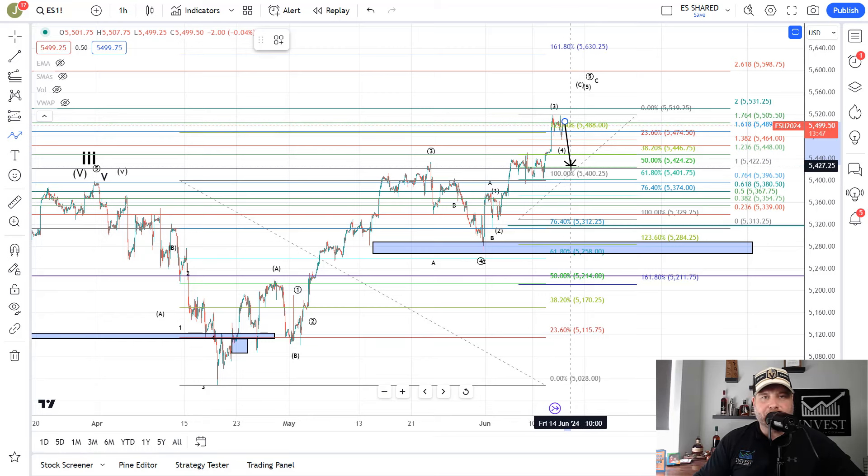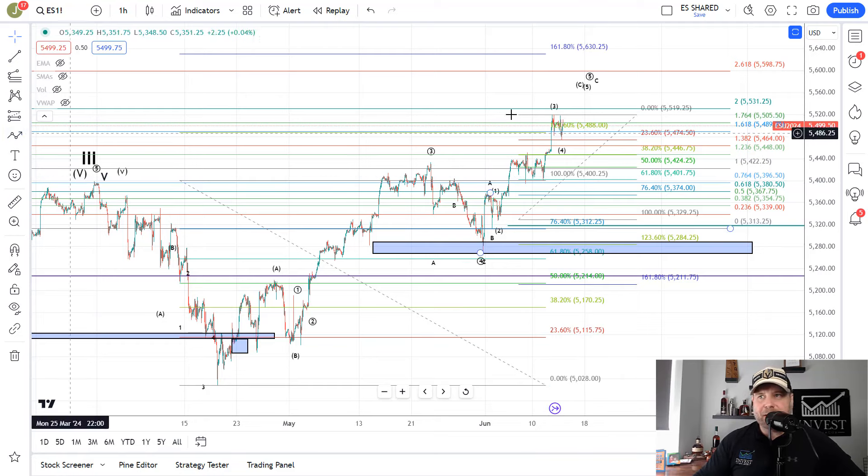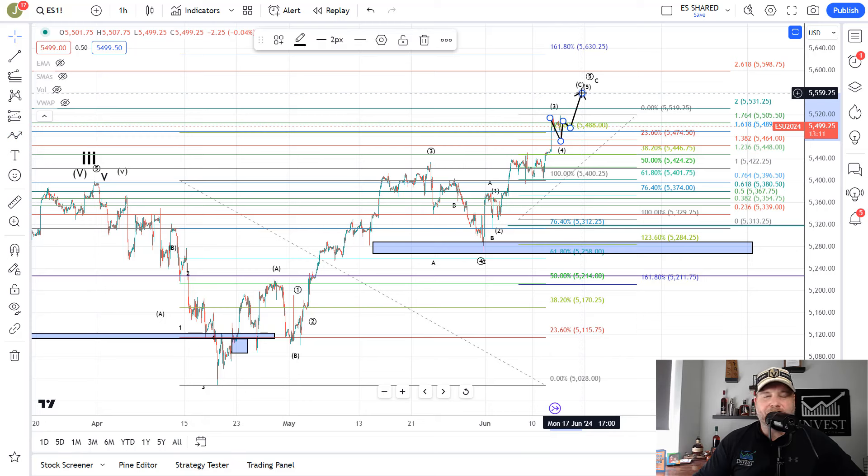If they can get through 54.25, they'd be approaching support. Because of the contract roll, the 53.30 level yesterday is now basically the 5,400 level. If they can break through 5,400, we can start talking about more downside. The upside path is that wave 4 is already complete at 54.75, and they're pushing up in wave 5. That pattern would take us toward 55.31 to about 55.50 as the target area, as high as 5,600, but 55.31 to 55.50 is my primary target area to complete wave 5.